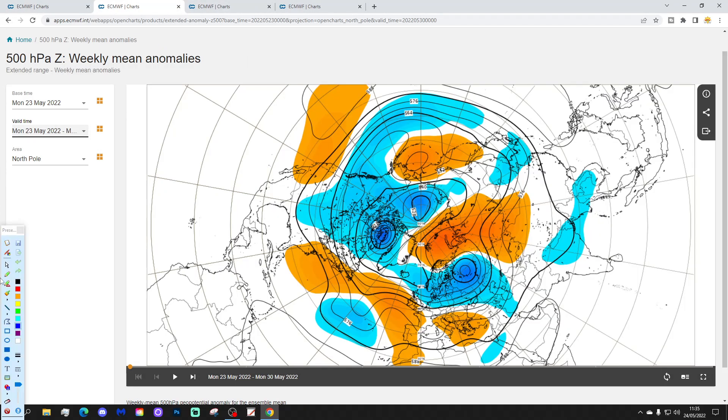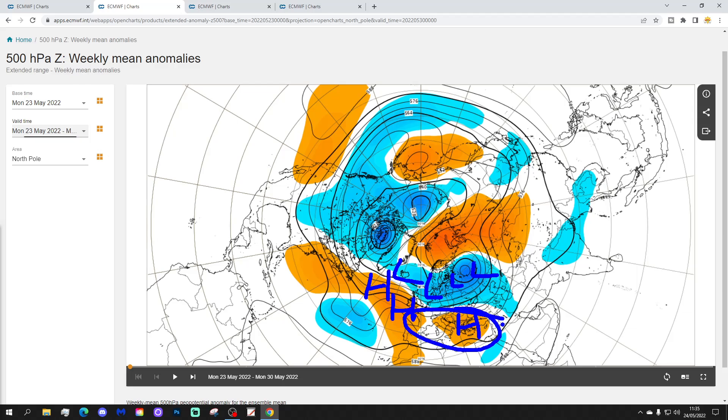The week one 500 millibar height anomaly from the Arctic North Pole view down shows above average heights running into northern Europe, with above average heights pulled out into the North Atlantic. There's also a bit of an upper level ridge across east and southeast parts of Europe, which will bring some very warm weather there, pulling air up from Africa. But in the north of Europe it looks quite unsettled with low pressure in the ascendancy.